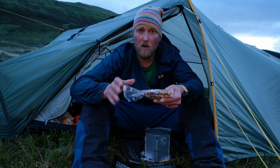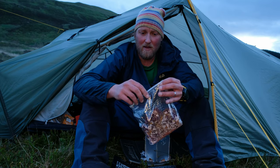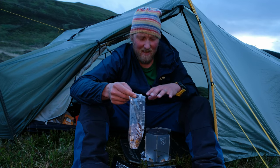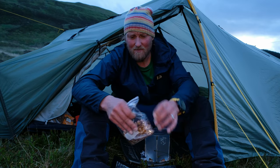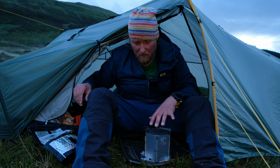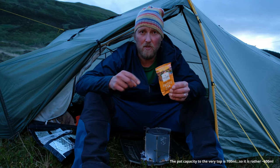To be honest, I won't eat straight out of the bag — after hydration I'll put it into the pot. I tried eating from the bag at home but with the small opening I just don't enjoy it, and I'd rather wash the pot. I think there's 700 to 800 ml of water going in here so we can still have a coffee while the food is hydrating.